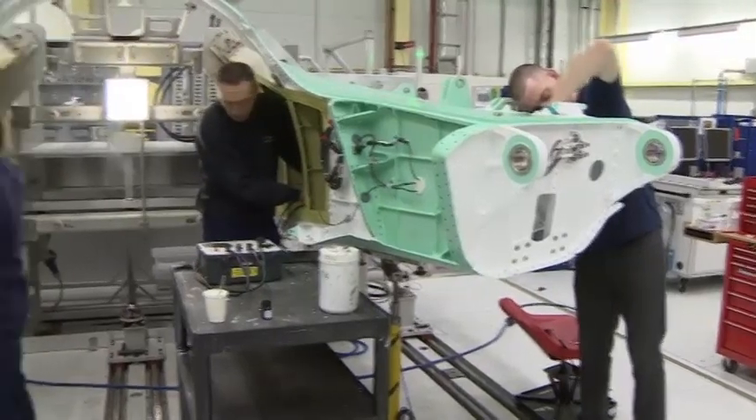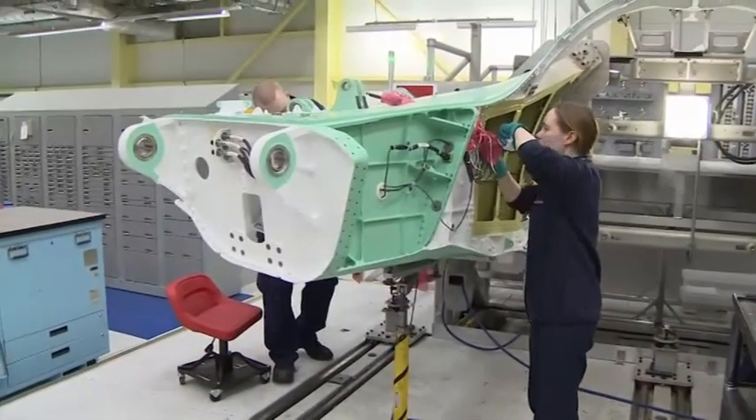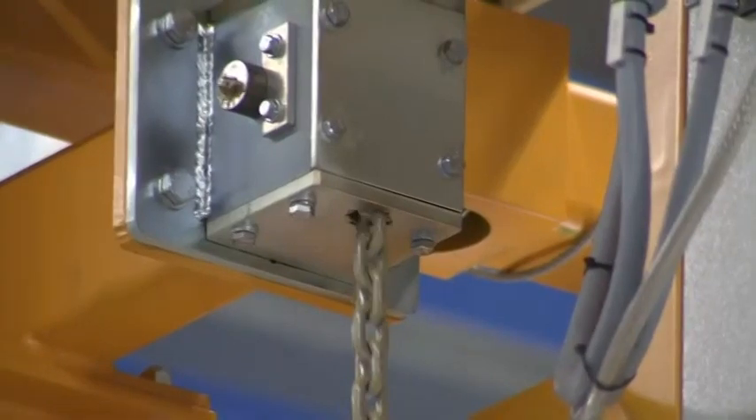BAE Systems in Samlesbury is a factory gearing up for mass production — one plane a day rather than the current one a week. It's based on the car industry model, and that's what we need to get to: the rate of one a day.